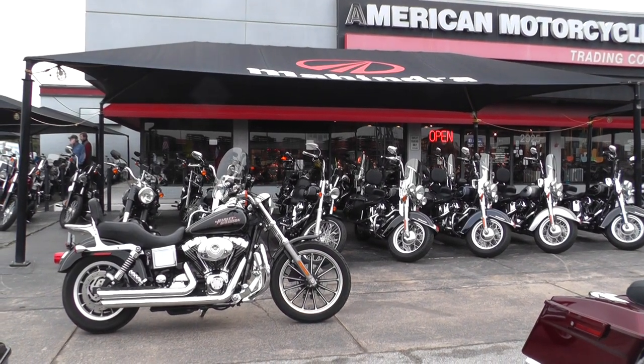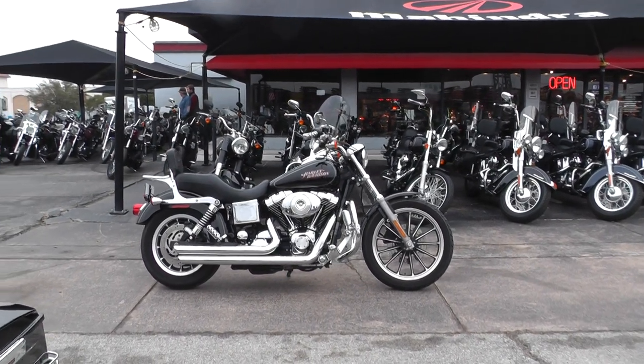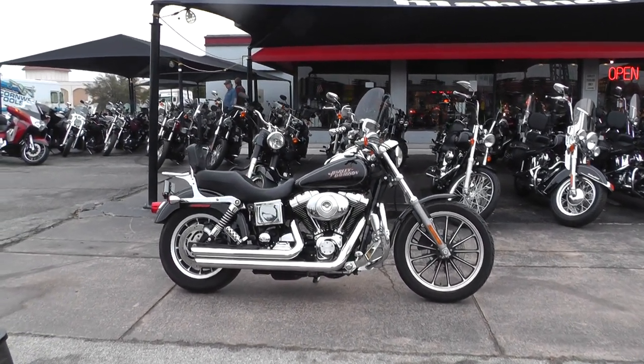Hello folks, Geno here with American Motorcycle Trading Company in Arlington, Texas, with a 2004 Harley-Davidson Lowrider, FXDL, that I want to show you.